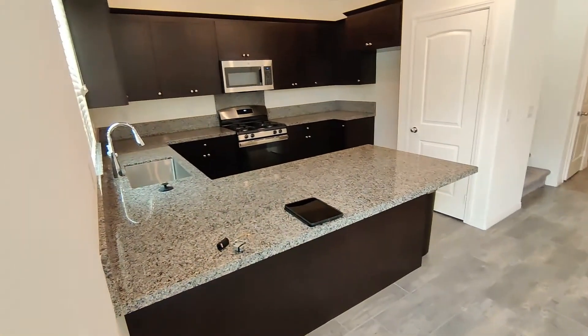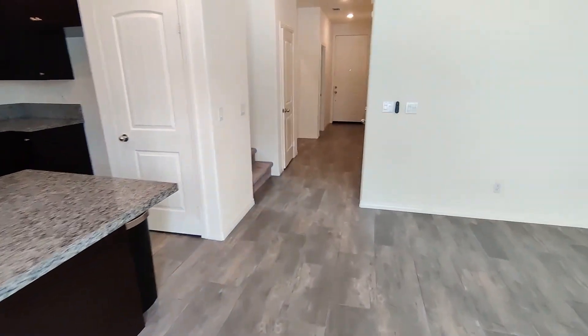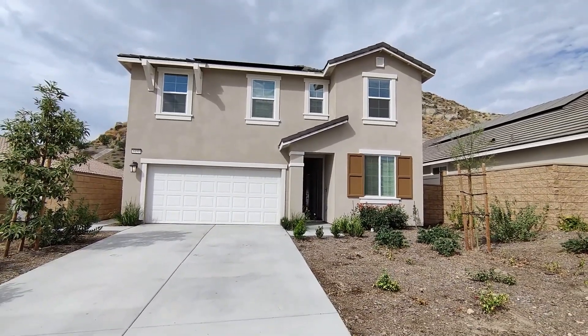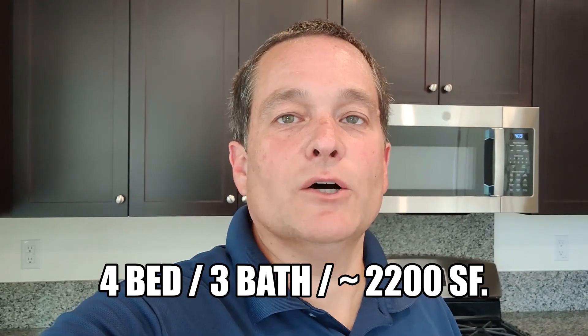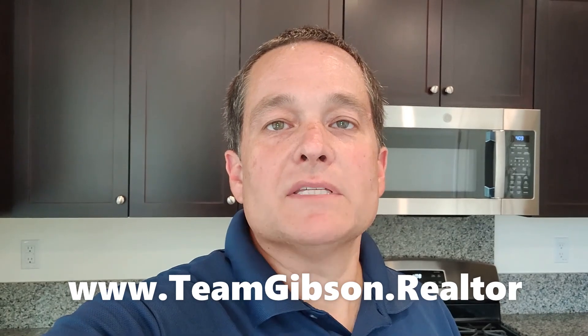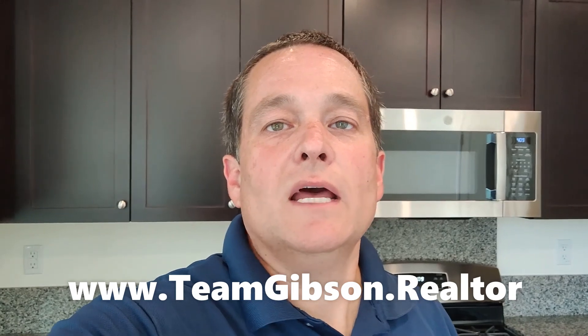So again — kitchen, living room, dining room. And that is 6491 Kenya Lens Drive. Thank you.